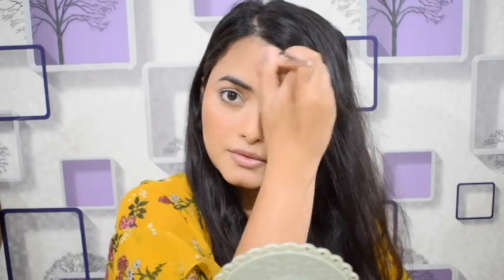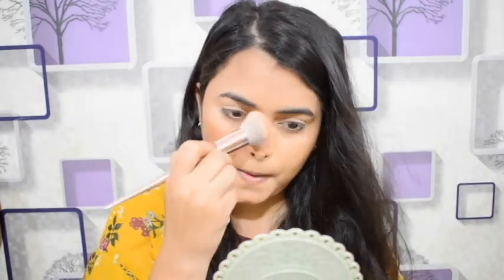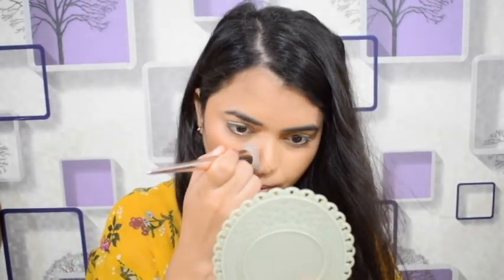I use the blush shade, which is also from the same palette, in a dark shade. There are also product links in the description box — check it out.